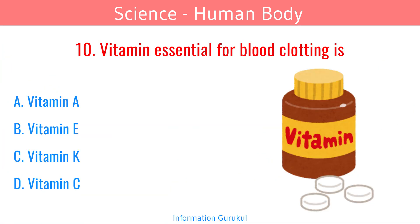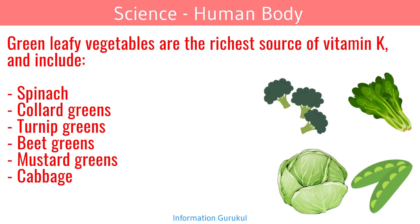The vitamin essential for blood clotting is Vitamin K. Green leafy vegetables are the richest source of Vitamin K, including spinach, cabbage, turnip, and others.